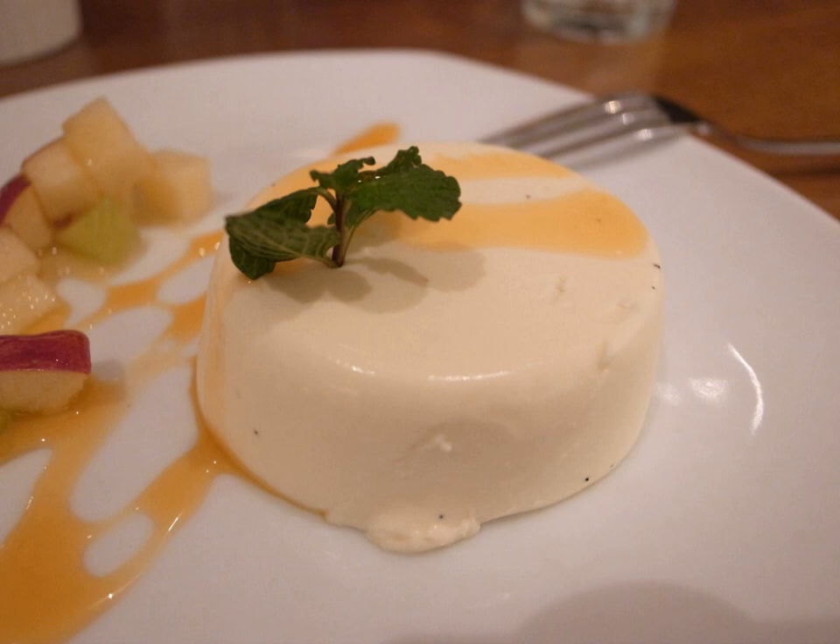The region of Piedmont includes panna cotta in its 2001 list of traditional food products. Its recipe includes cream, milk, sugar, vanilla, gelatin, rum, and marsala poured into a mold with caramel. Another author considers the traditional flavoring to be peach eau de vie, and the traditional presentation not to have sauce or other garnishes. Panna cotta became fashionable in the United States in the 1990s.